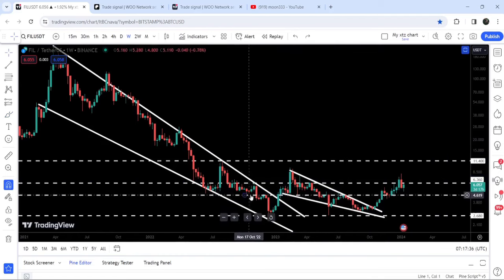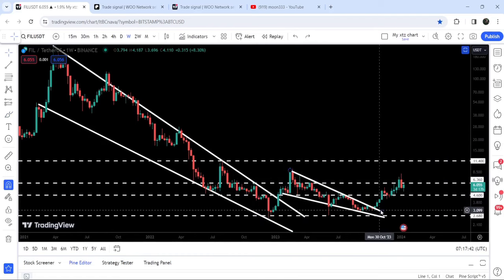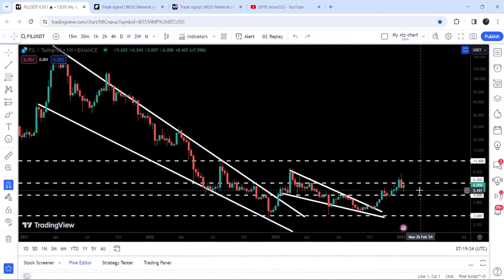The $4.60 level was previously working as a resistance for several weeks and then as a support for several weeks as well. Here it also worked as a resistance for almost three weeks. Recently, after breaking out the $4.60 level, the price retested this previous resistance as a support and then geared up to try to break out the next long-term resistance of $6.36.